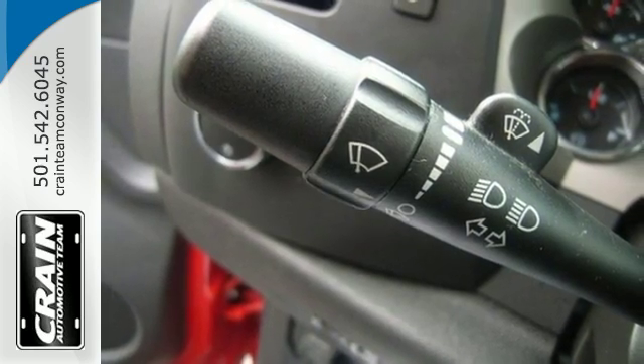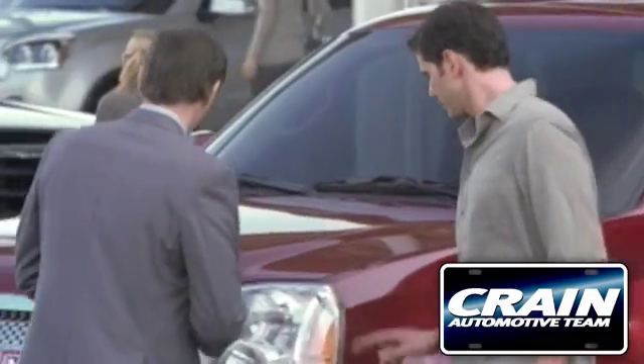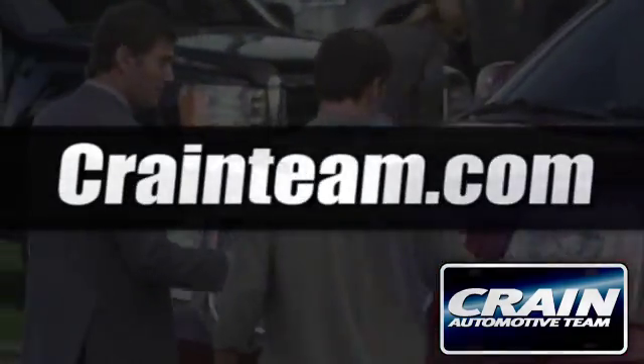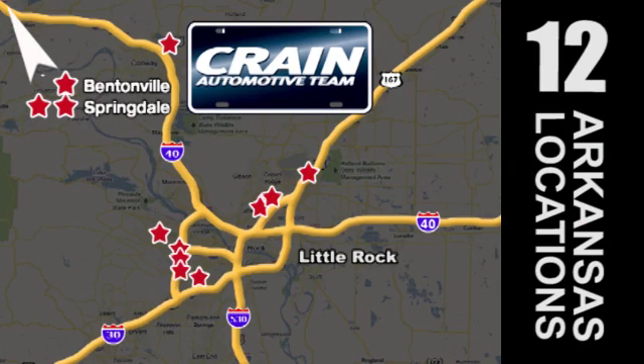See what adventures the Sierra creates for you when you take it for a test drive today. Visit us anytime at Craneteam.com — Craneteam's got em!